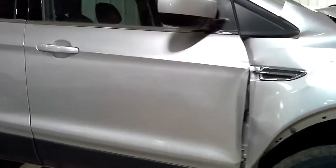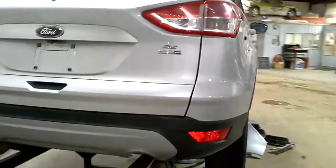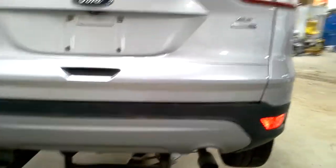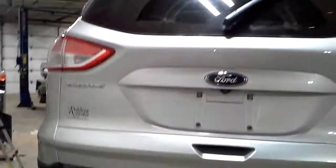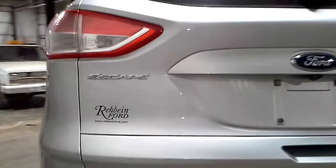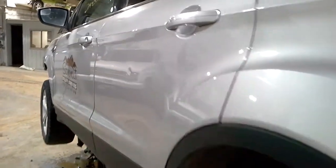The right front door is bad, the right rear door is OK. The rear bumper has a little bit of scuffing and whatnot. The hatch has a couple of chips in the paint. The left rear door has a ding right in the middle.